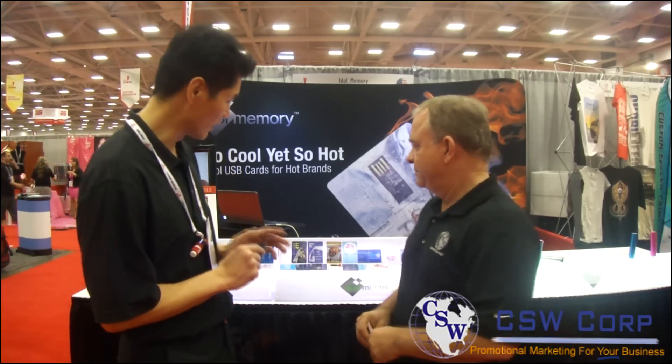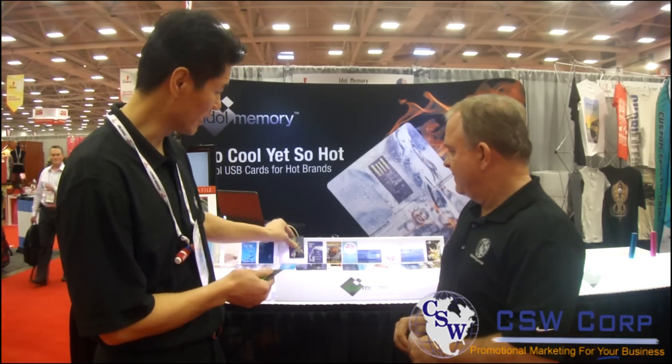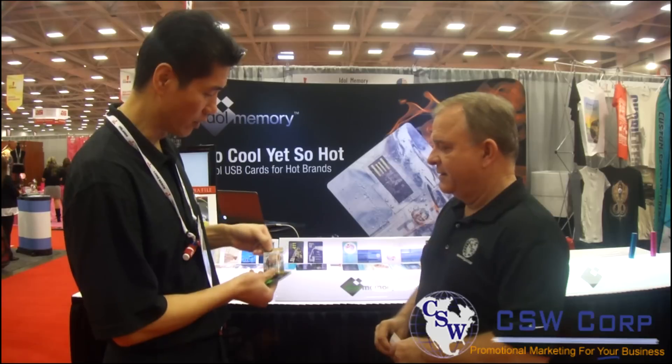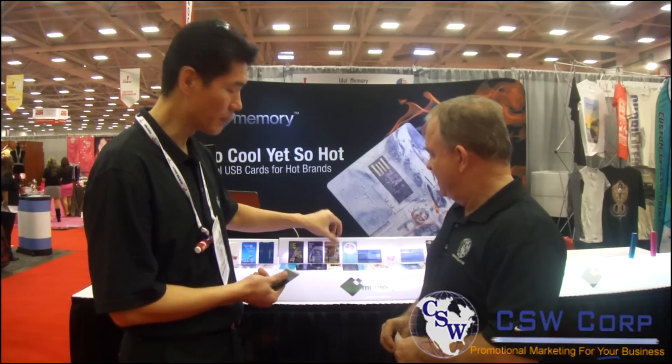A flash drive can be used in many different functions. For example, this is a medical card — it stores medical information for patients. You can use it as a business card, front and back, or you can use it as a commercial item — this one we did for a Rose Bowl football. But keep in mind, making a flash drive as an interactive electronic business card is what's going to make a difference, because it stays with the user.